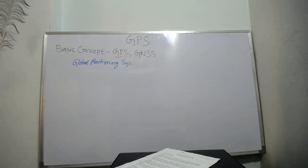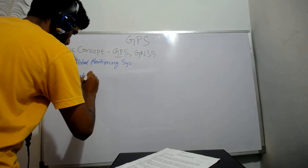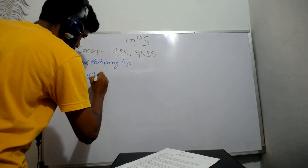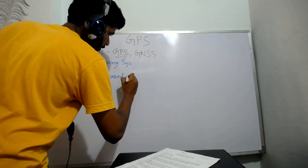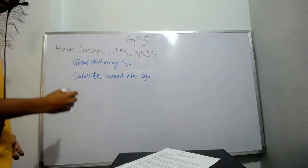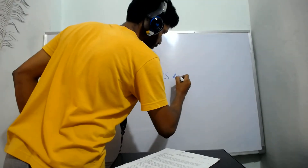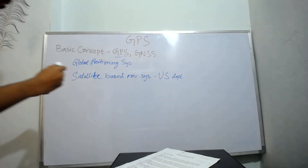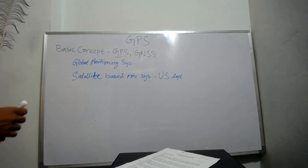GPS is one of the satellite based radio navigation systems established by the US department, used to determine the three dimensional position of an object.